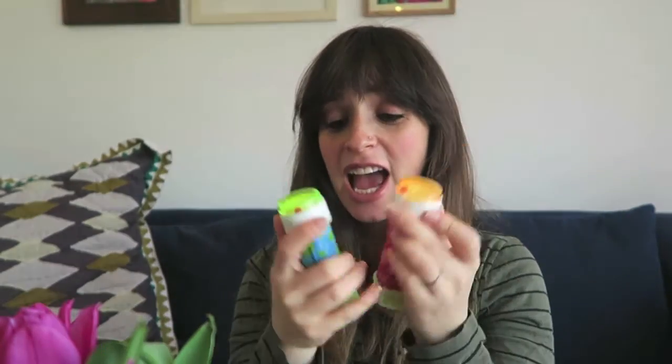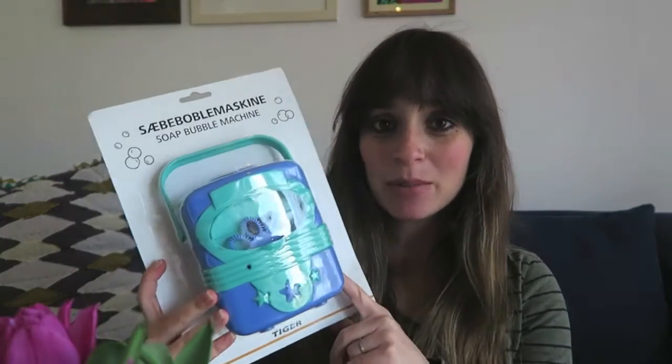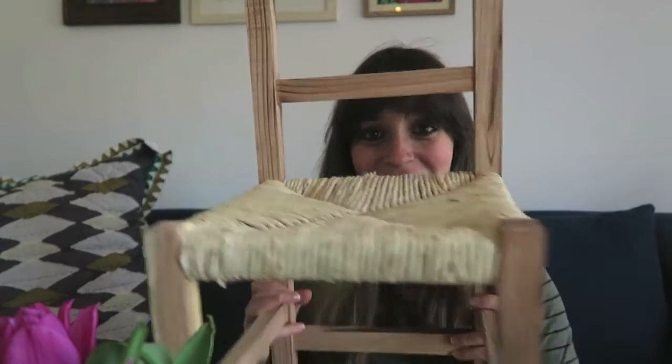These bubbles were two for one pound, which is pretty good, and Jack is obsessed with bubbles — I think I'm going to be busting these out at his birthday party. All kids love bubbles! On that note, this is a bubble machine. I'm not really sure how it works but I'm guessing it just blows bubbles freely into a room, which will be really nice for the birthday party.